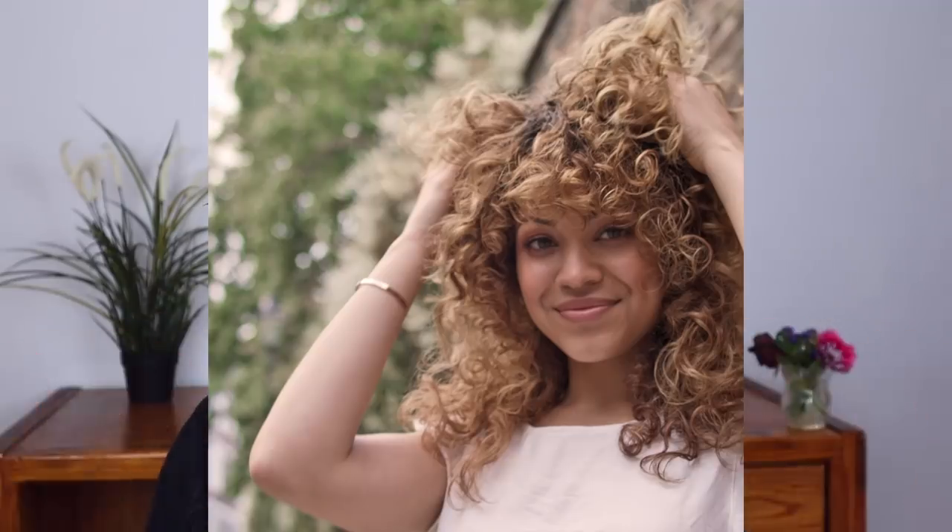Hey guys, welcome back to my channel. My name is Kelly and as you can see my hair is wet and not curled because in today's video I'm going to be styling my hair with some new products that I'm so excited to share with you guys. The products I'm going to be using today are from Wella. They're a brand new line called Nutra Curls. I think it's their first line ever for curly hair specifically, so I'm really excited because I got to be a part of the launch, a part of the campaign.